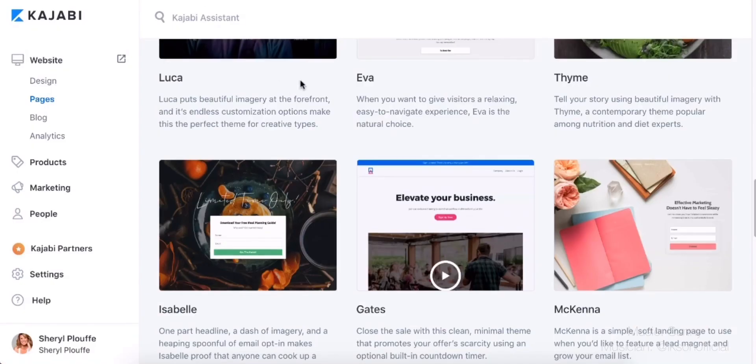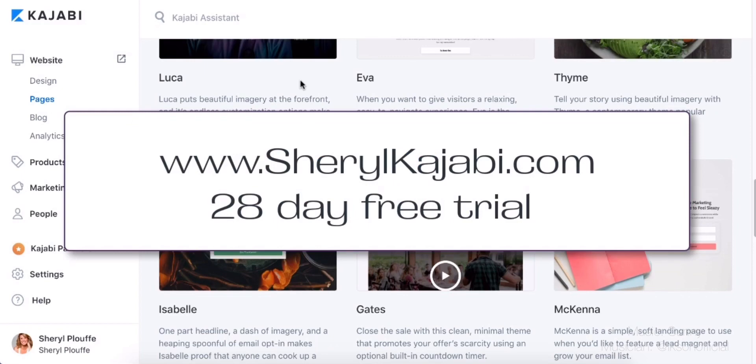If Kajabi is new to you and you're saying you need to get in on this, check out my partner link — CherylKajabi.com — and with that you get a 28-day free trial versus the standard 14-day free trial. So if you want an extended period of time to jump in and look at this for yourself, go ahead to CherylKajabi.com, 28 days free, give it a try.